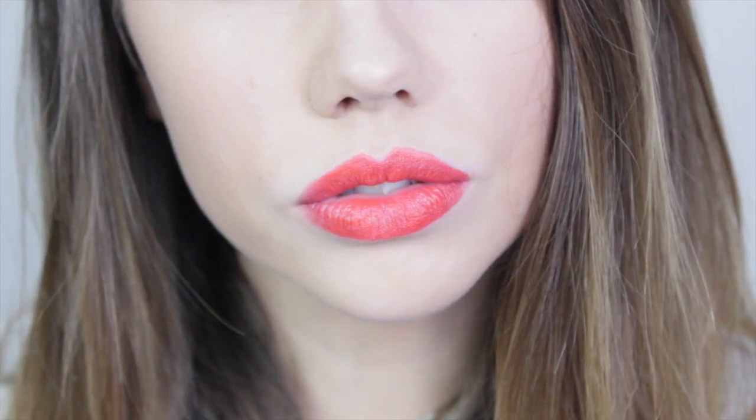Next we have Somewhere Out There, which is a really vibrant orange shade — quite a reddy orange, not a vivid satsuma orange, just a subtle reddy orange. It's a really deep shade. On the lips you can see it's quite a red-orange. I've never really seen anything in this colour before and I can't wait to start rocking it more.